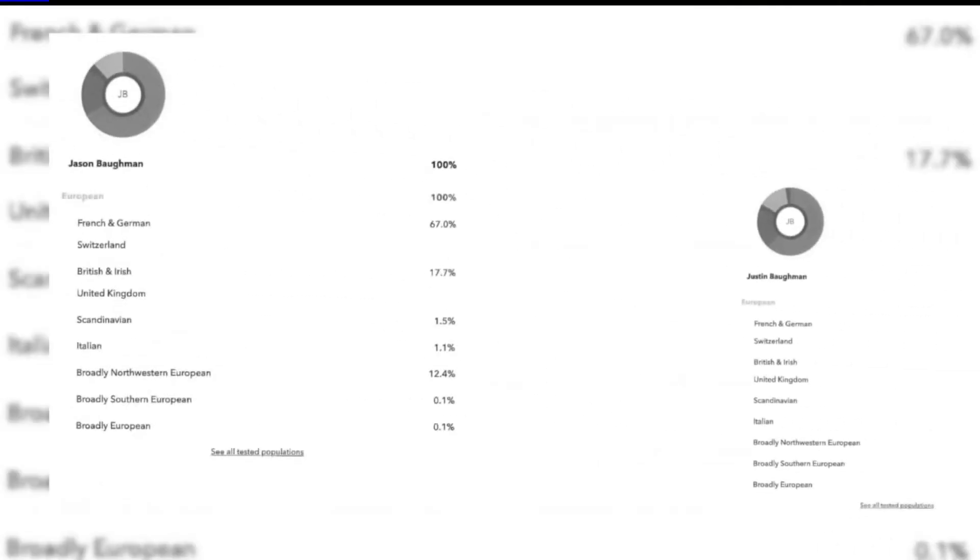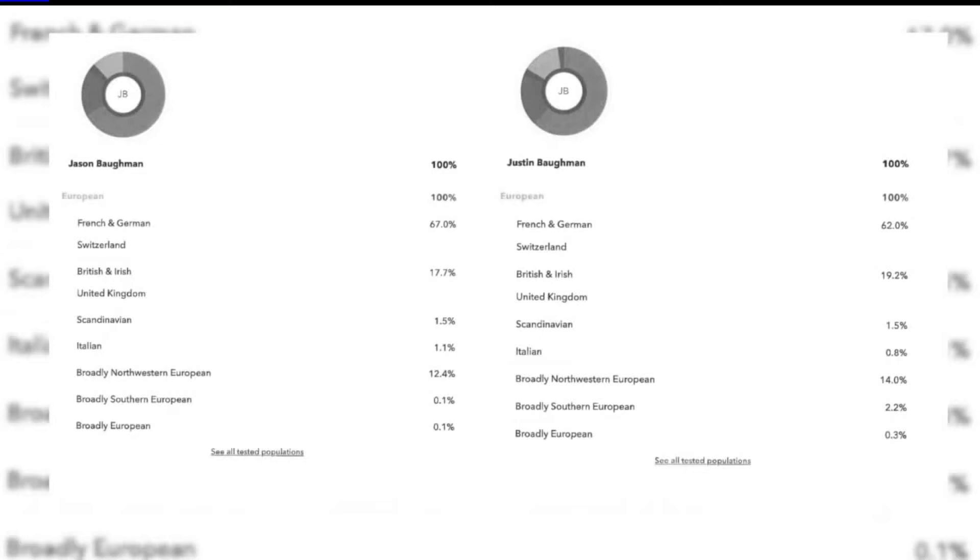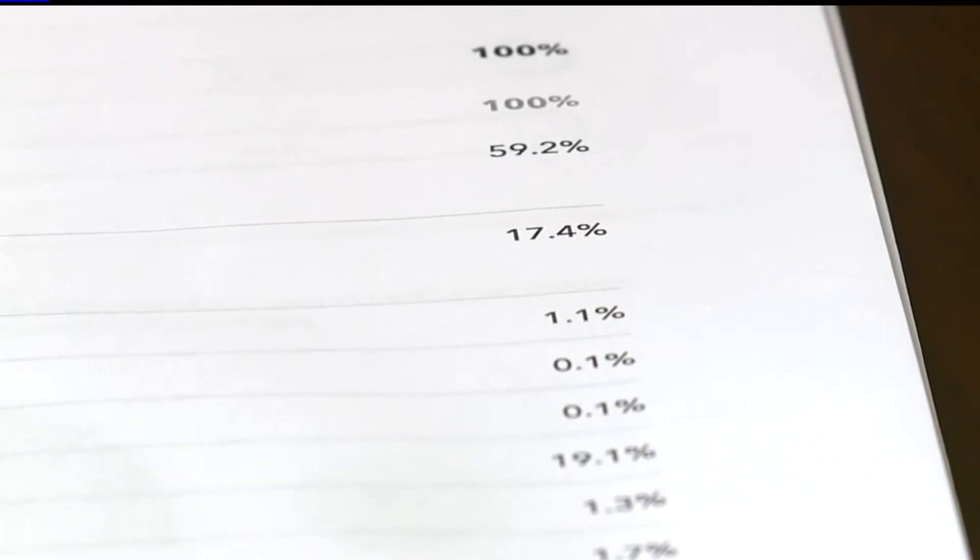Next up, 23andMe — and again, the results were not the same. European, French, and German: 69.8% versus 59.2%. For most of the breakdowns, the twins were just a few percentage points off. Even when you look at the chromosomes, 23andMe says Justin and Jason are just a bit different.